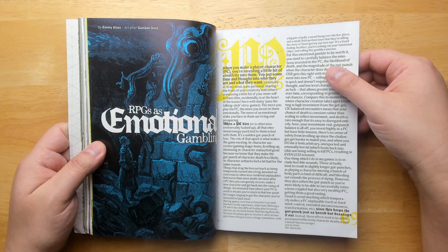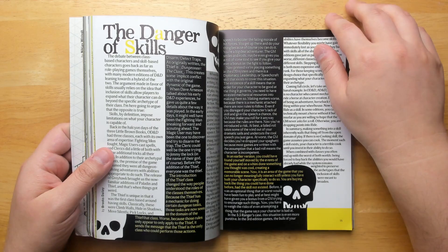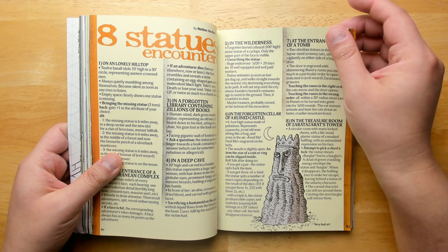RPGs as Emotional Gambling — that's by Emmy Allen, a.k.a. Cave Girl. Another one by Emmy Allen. The Danger of Skills. A little system for thieving to handle rogue skill training so that each rogue can customize their abilities. Rules for Dueling by Emmy Allen.